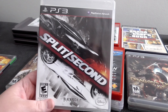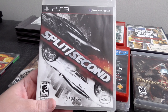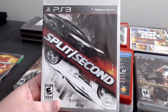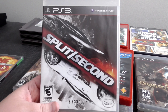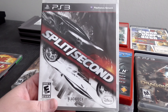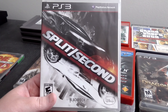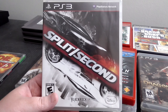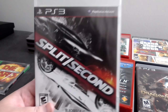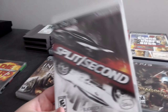On to PS3 stuff. We have Split Second — this is basically like a hybrid of Burnout and a movie style game. You're racing at high speeds and you can trigger events that cause the level around you to basically explode: buildings crashing down, planes crashing down at you, causing other cars to crash. Really fun game. Believe it or not, it's a Disney game, but it's pretty intense. If you like Burnout type games, definitely check this one out.